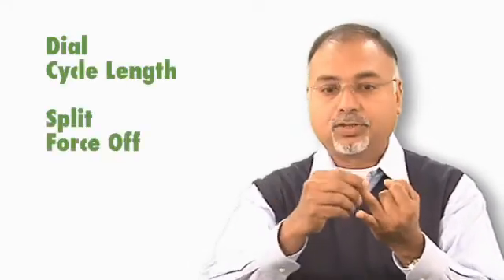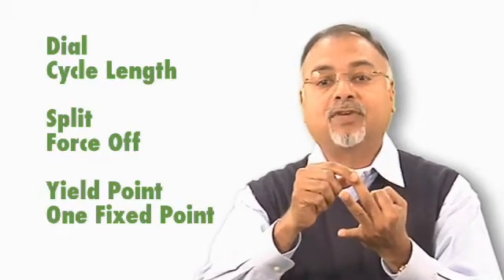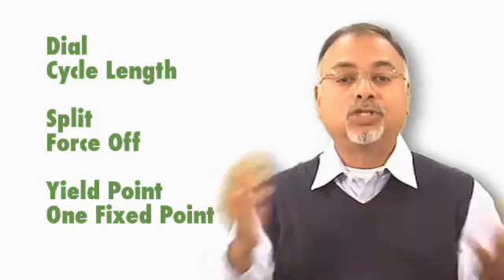Let's look at the modern controllers. They are solid state, and some of them are capable of running 120 timing plans, except if you were to run any more than five or six timing plans, you go into what I call transition hell — a signal that just goes into chaos when it's switching from one plan to another. The moment you say dial or cycle length, split, force off, yield point, or one fixed point where offset is a reference, all you're doing is emulating an electromechanical controller.